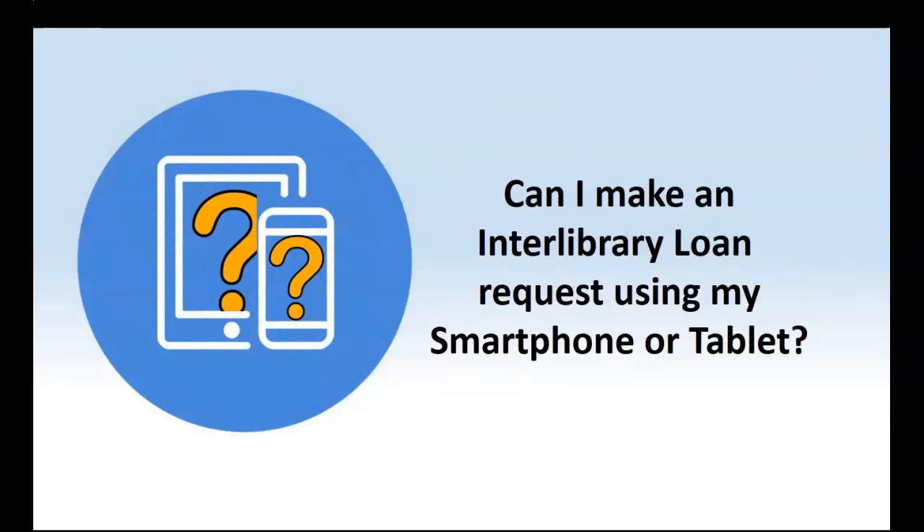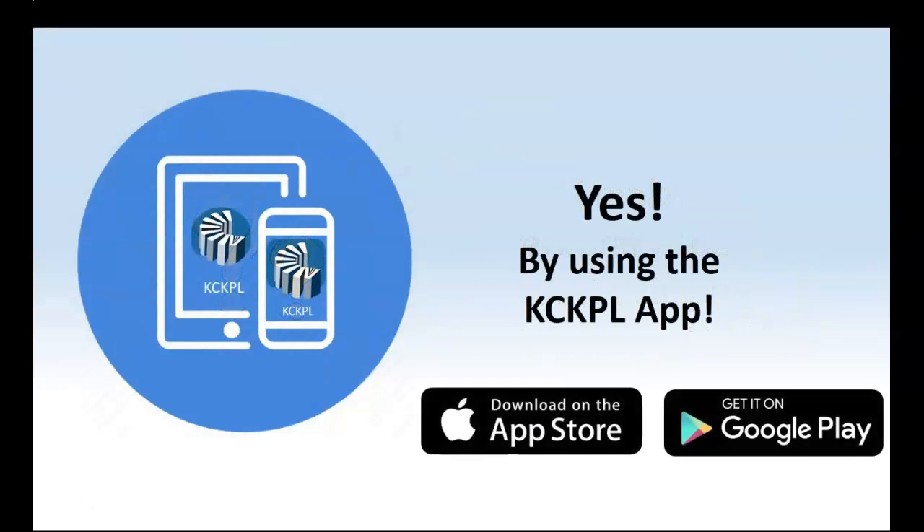I just showed you how to do an Interlibrary Loan on your PC. But you might prefer to make an Interlibrary Loan request on your tablet or smartphone. The answer is yes — by using the KCKPL app, available at the Apple App Store or the Google Play Store. Let me show you some quick pointers on making an ILL request on your handheld device.